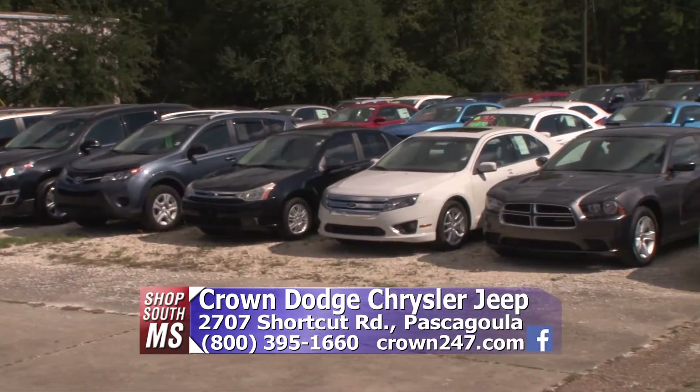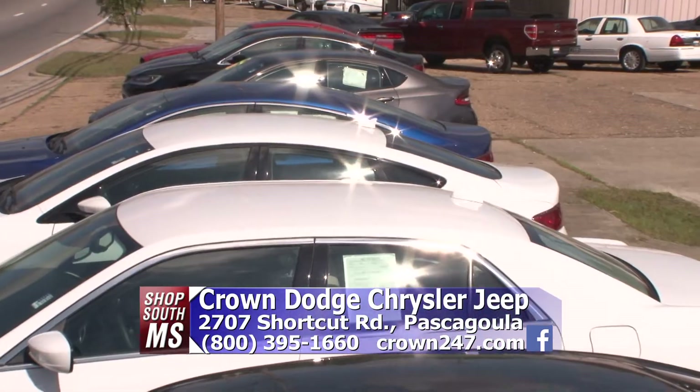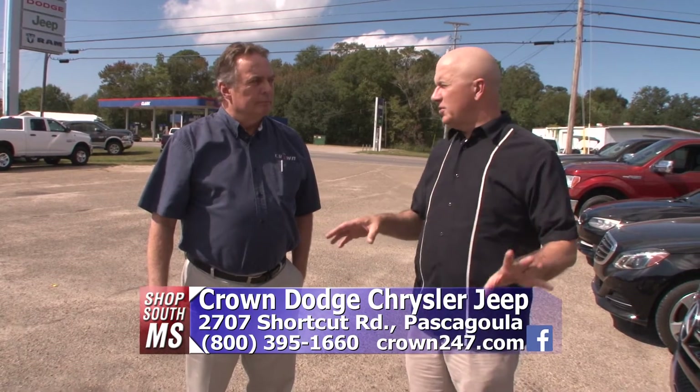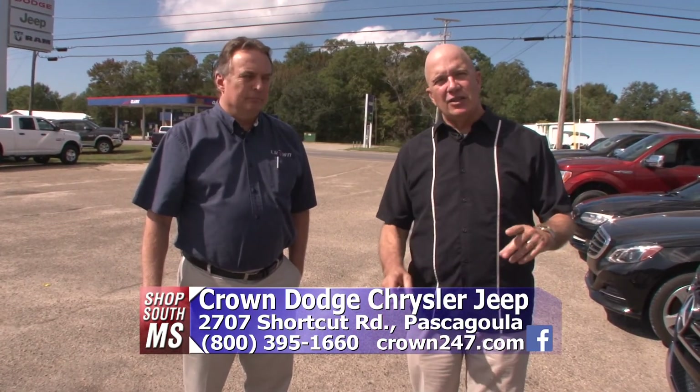You can go to crown247.com and read all about the cars we have — the certified cars, lots of trucks, lots of fuel-economy cars, minivans. One of the great things Crown offers is service after the sale — a tremendous service department, Susie takes care of you, whether it's just an oil change or your yearly checkup. If you're looking for great deals on brand new vehicles — Jeeps, trucks, or previously owned — go online to crown247.com, check them out, and take the short drive over here on Telephone Road, right behind Singing River Hospital in Pascagoula. It's Crown Dodge.